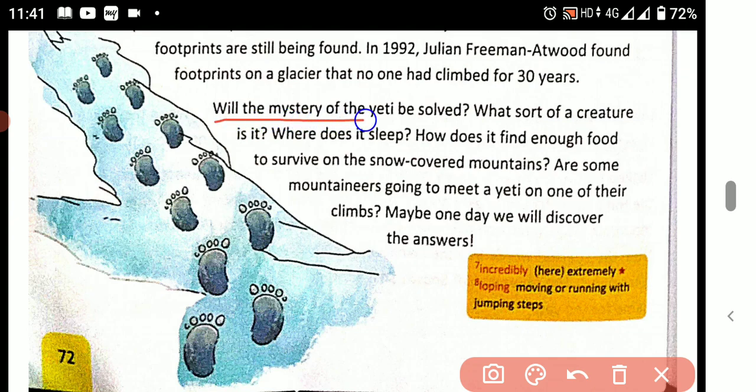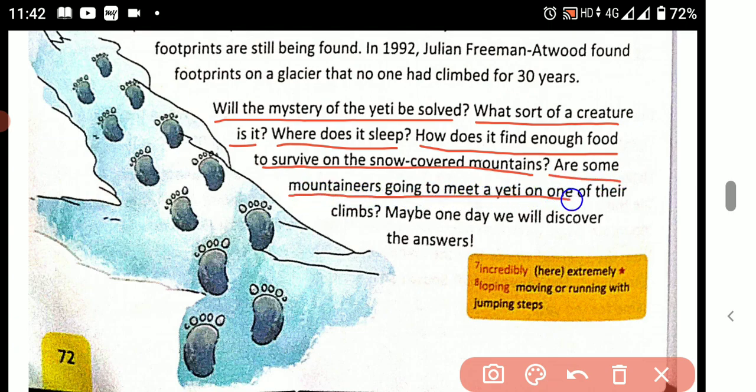Will the mystery of the Yeti ever be solved? What sort of creature is it? Where does it sleep? How does it find enough food to survive on the snow-covered mountain?